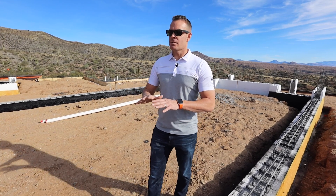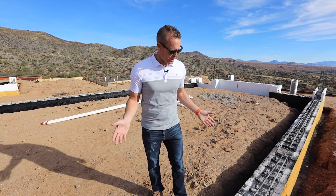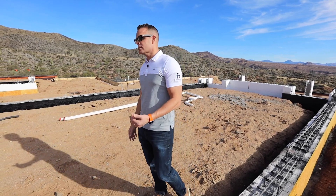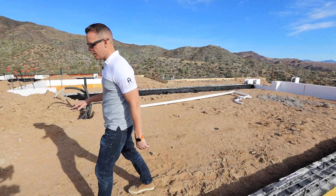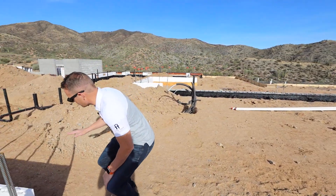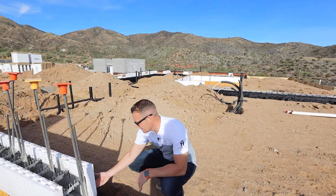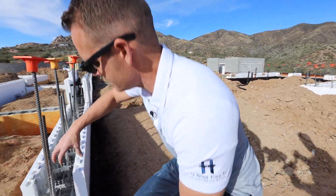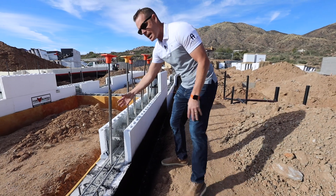Another key component is thinking about the exterior of the structure. You can see here just by the ICF. Now, in some parts of the house, you're going to have the interior slab that's going to line up. And so as we pour the slab, this is going to hit the exterior wall. And because of the energy sticks and the concrete, we're going to have a thermal break.